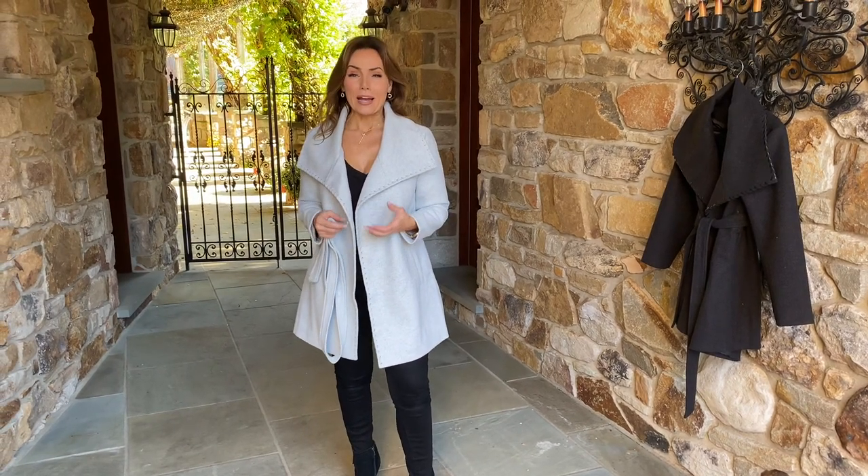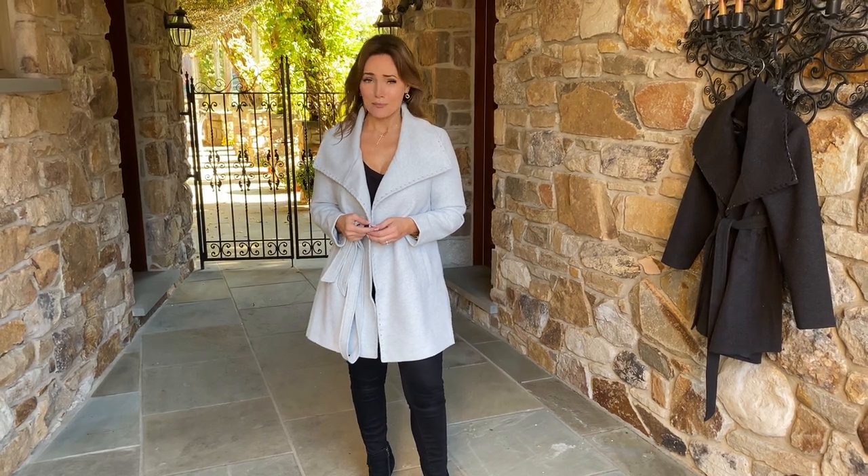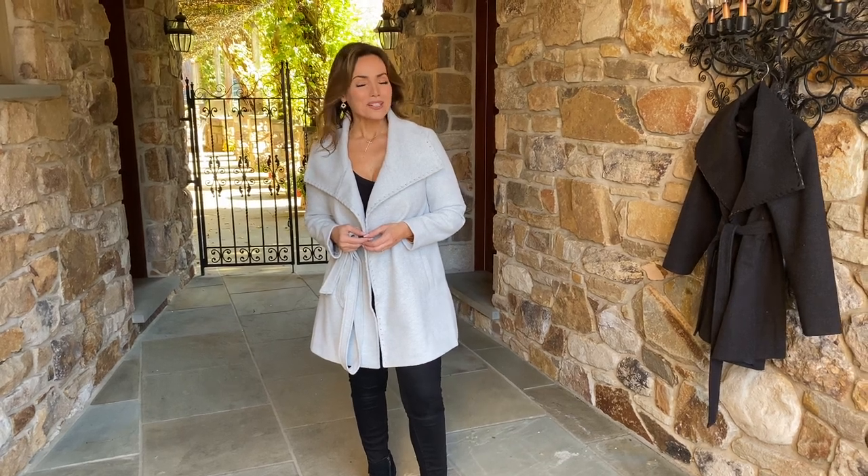This is a coat that you are absolutely going to love because it makes you look fabulous. Any coat that makes me look a little thinner is going to be my favorite coat. In either color, I think you're gonna love it, and I guarantee it's gonna be the one you reach for every time you leave the house.